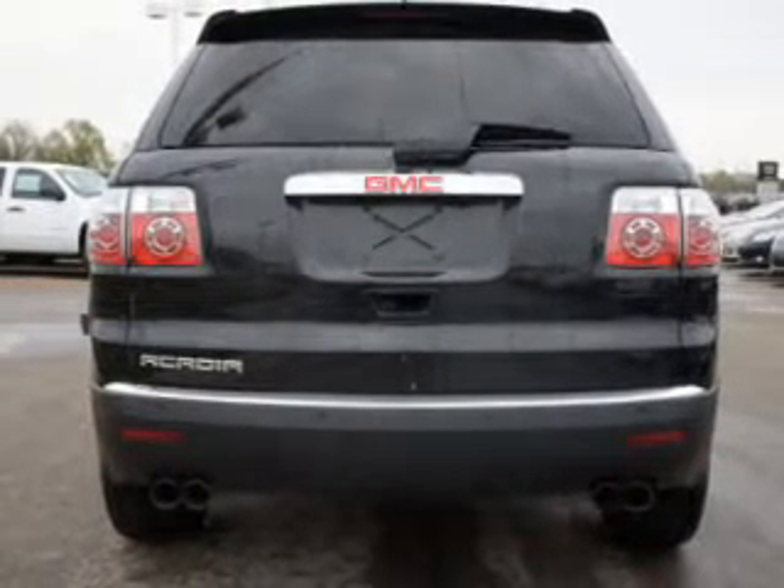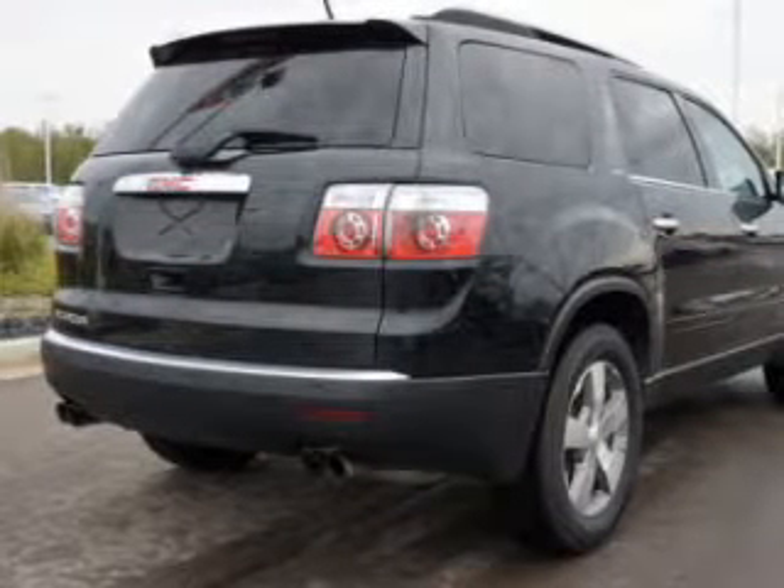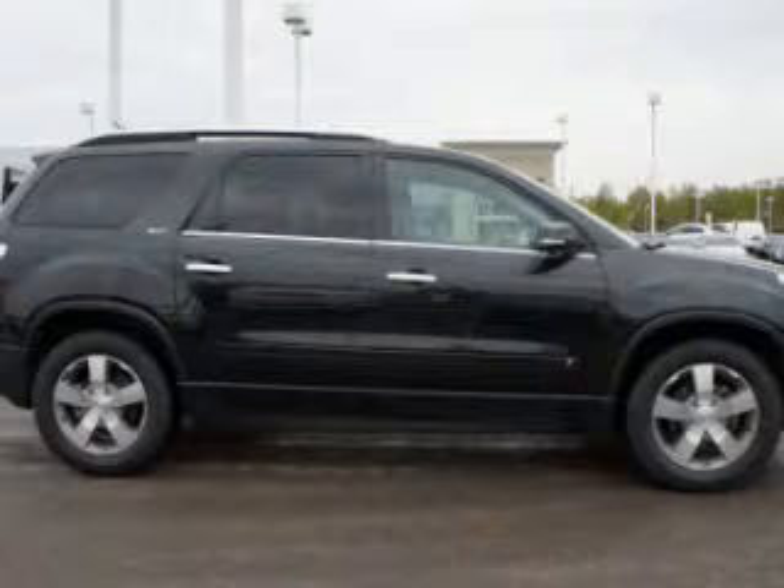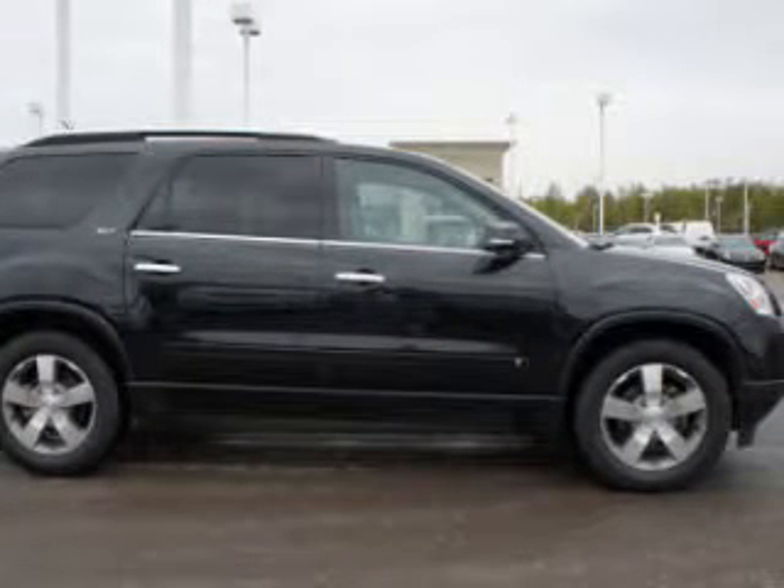Heated seats are a desirable comfort feature. Enjoy the comfort of dual temperature controls. Let the outside in with a power sunroof. Our website offers more information on all of our vehicles. Call us today to start test driving.